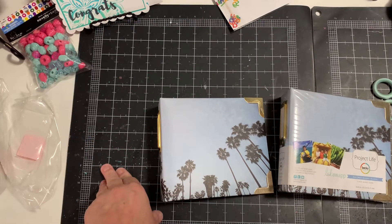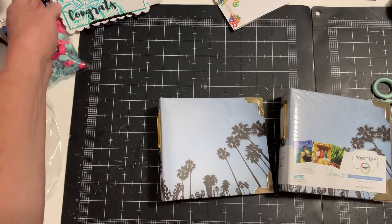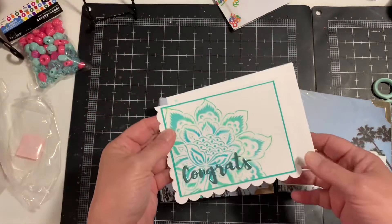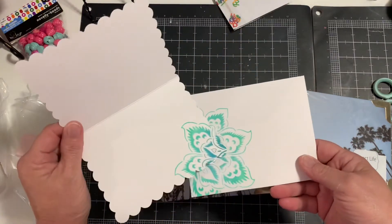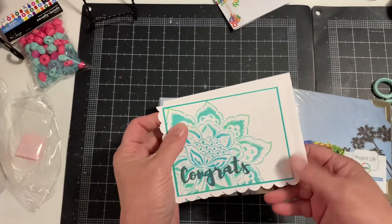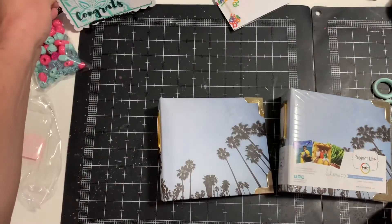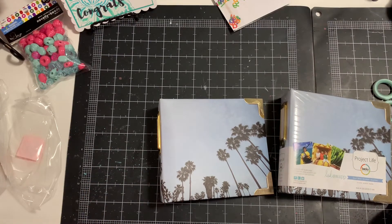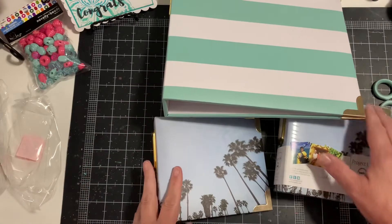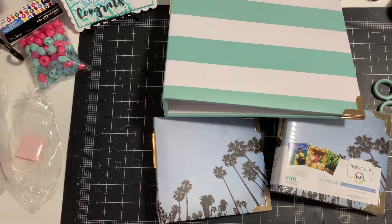That's everything — I told you it wasn't much today! I've got to get busy making Tim a Father's Day card. I've been stenciling and making a lot of cards that turned out really cute — I've got a stack to finish up. I also had to make a couple of graduation cards. Hope you all have a wonderful weekend and I'll talk to you later — bye everybody!